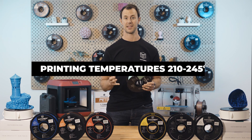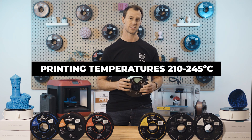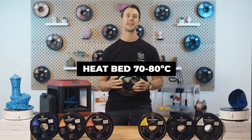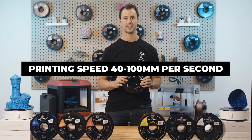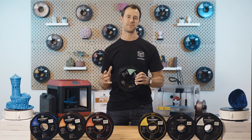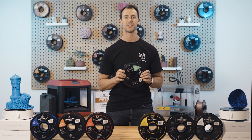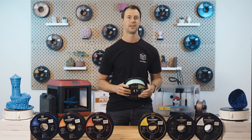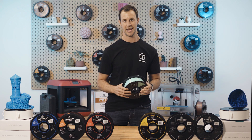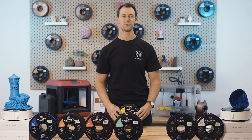For PETG settings: printing temperatures can be set as low as 210 and as high as 245 degrees Celsius. We also recommend setting your heat bed to 70 to 80 degrees Celsius and a printing speed of 40 to 100 mm/s for consistent results. Combining the easy printability of PLA and the toughness of ABS makes PETG a great alternative to both materials. However, with its higher printing temps, you'll need to hone in your printing skills and do a little more fine tuning.